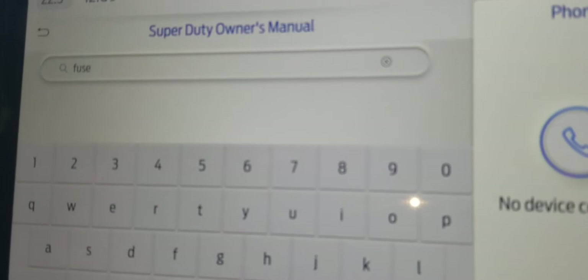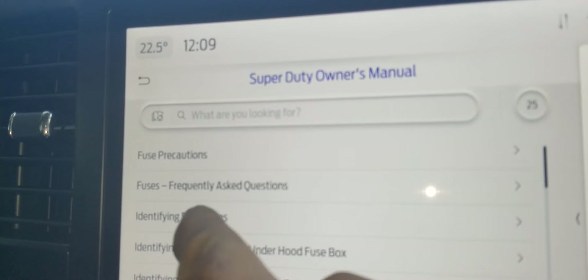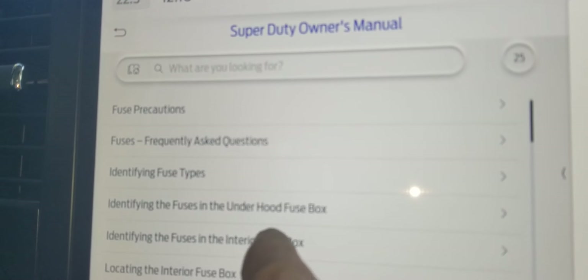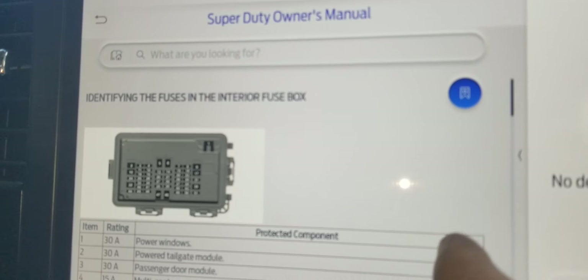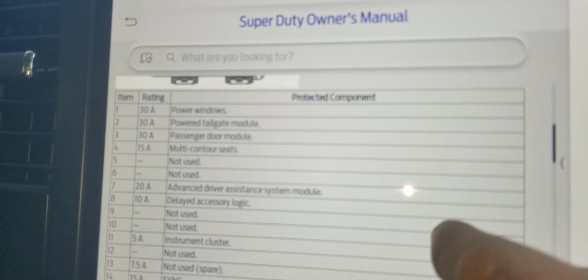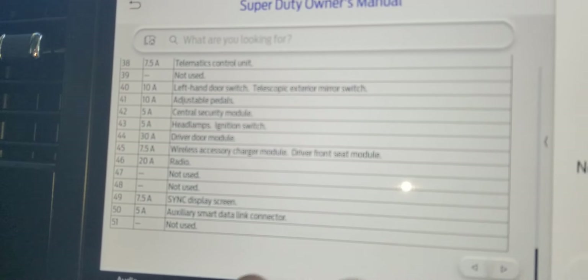I searched 'fuses' in the digital manual. It shows you a fuse list, which is nice, but it does not show you the fuse location.